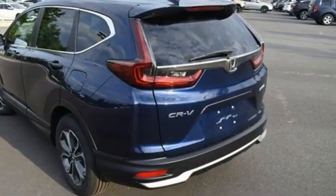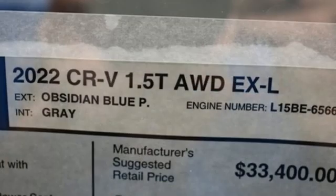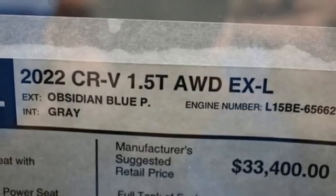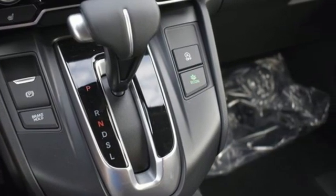Remote engine start. External memory control. Express open and close sliding and tilting sunroof, doors, and push-button start proximity key. And continuously variable automatic transmission.